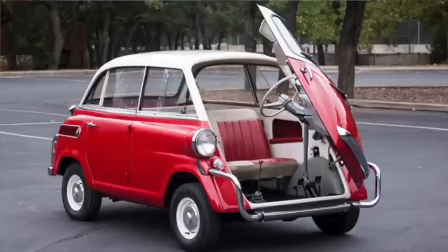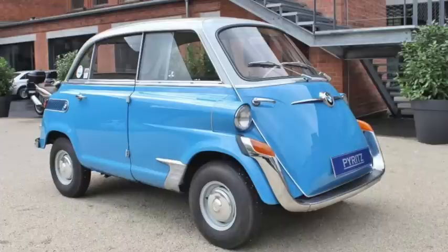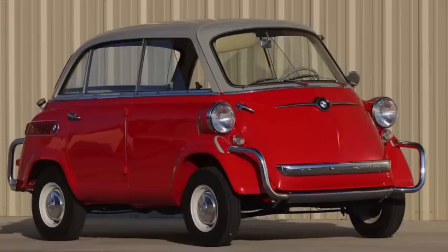The BMW 600, introduced in 1957, was essentially just a stretched Isetta with a back seat and a bigger engine. Pumping out 20 horsepower, it was 114 to 116 inches long on a 67-inch wheelbase and weighed 1,200 pounds. Nearly 35,000 were made.